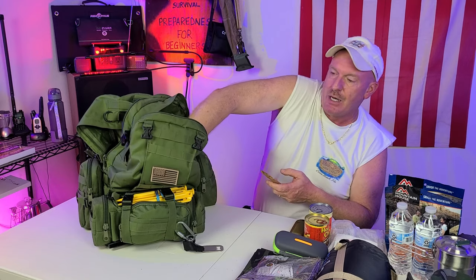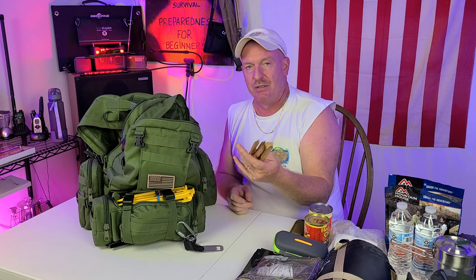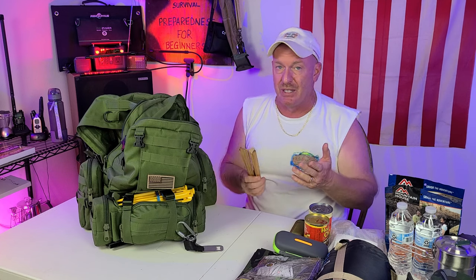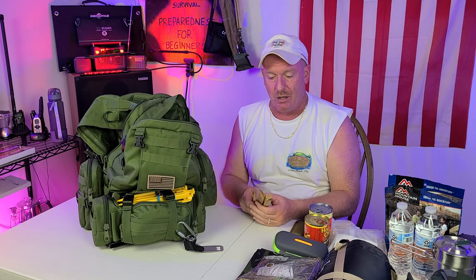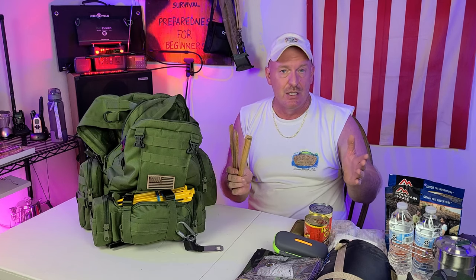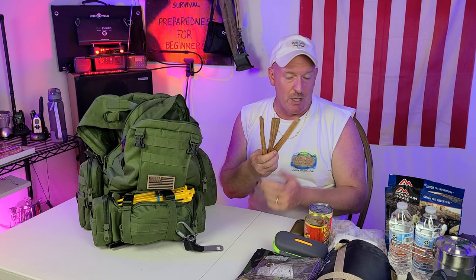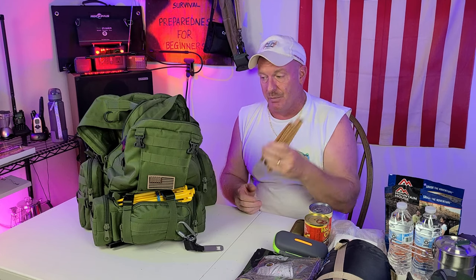Fatwood. I carry three sticks of fatwood in the very bottom of that bag. This is really great to get a fire going. Down here in Florida, pine trees are very scarce so it's hard to find fatwood, but you can go online and order it — it comes in a 5- or 10-pound box. It smells really good and this stuff lights up really fast.